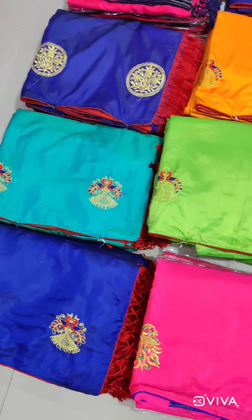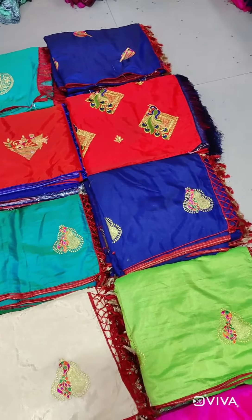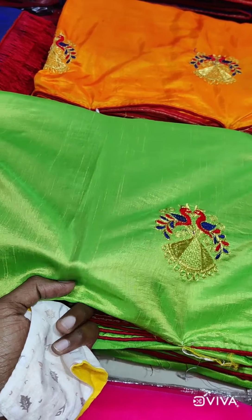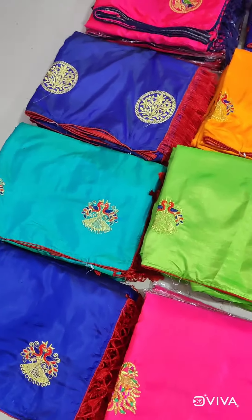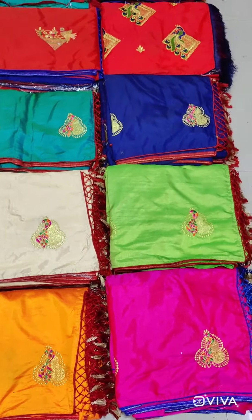You can see we are showing you all the designs and fabric we are giving in mix lot saris. These are Sana silk saris — original Sana silk. This is a two-tone shining fabric, and you can see all the different different designs.